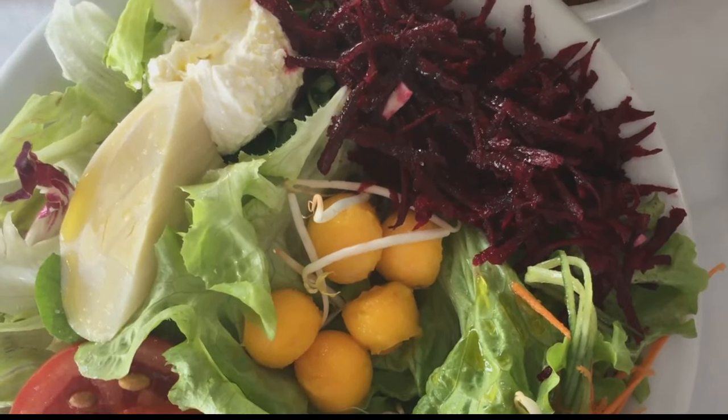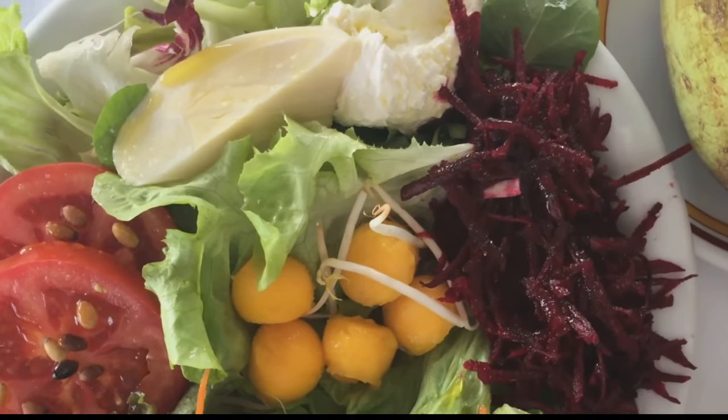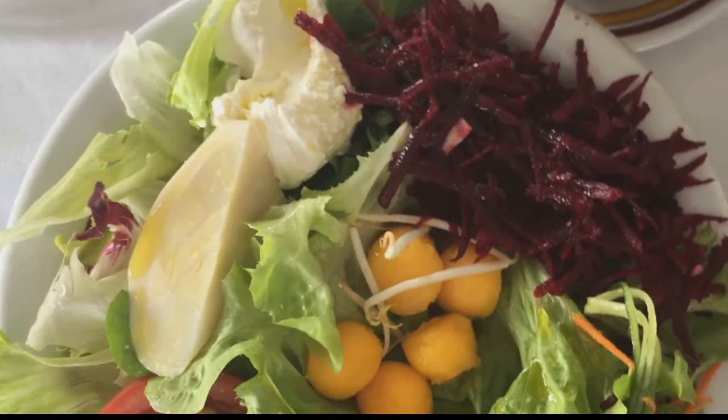Day 3: Mix things up a bit. Combine the fruits and vegetables from the first two days. However, skip the potato today. Your body is starting to burn off those calories, and we don't want to slow it down.